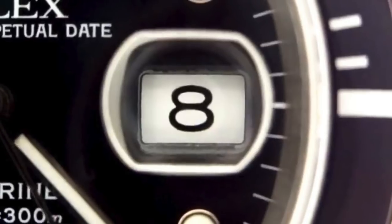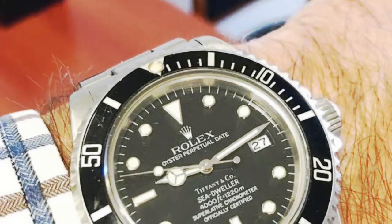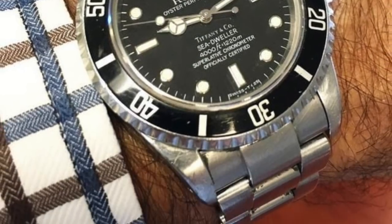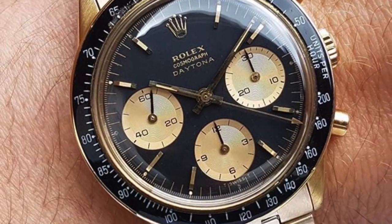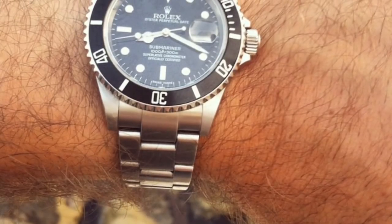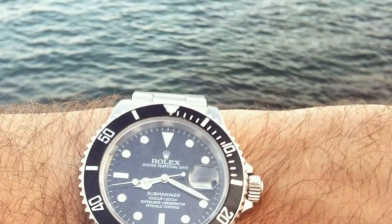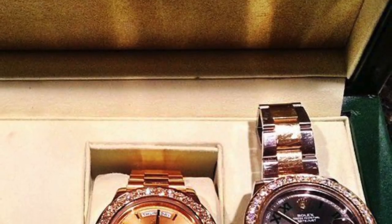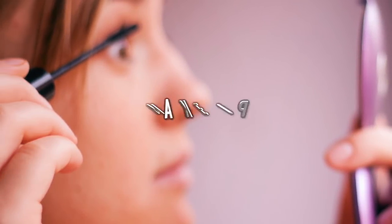Luckily, there are some super easy ways to spot a fake Rolex. The first is the date bubble — it should be stretched out, but in many fakes the text is more tightly together. Also, there should be lines on the watch hands, but on the fakes they'll be very thick and bright. On the real ones, these will be discreet and not thick at all. These tips can also catch out celebs who wear fake Rolexes — and surprisingly, there are a lot of them.